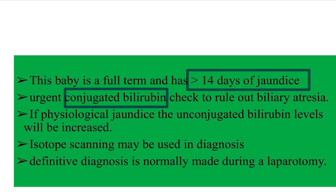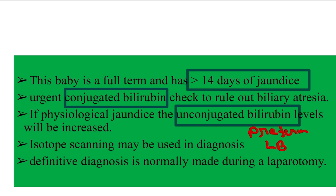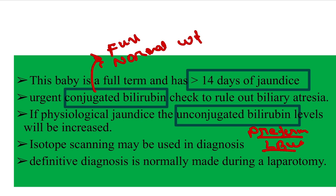In physiological jaundice, the unconjugated bilirubin level will be increased. Physiological jaundice presents within the first 14 days of life, and in that situation we investigate for unconjugated bilirubin. This typically occurs in pre-term or low birth weight babies. Our baby is full-term, normal weight, and jaundiced after 14 days — so we should go for conjugated bilirubin examination.